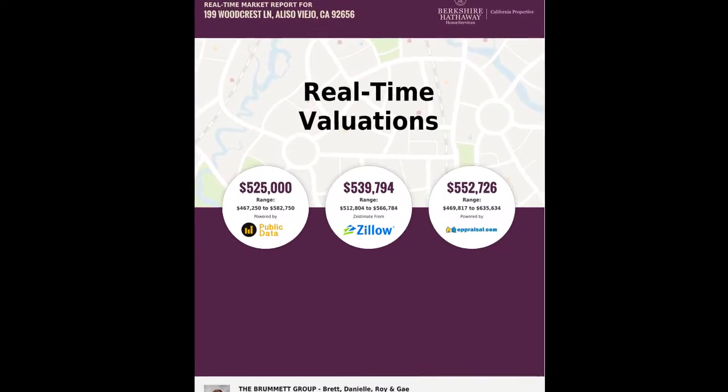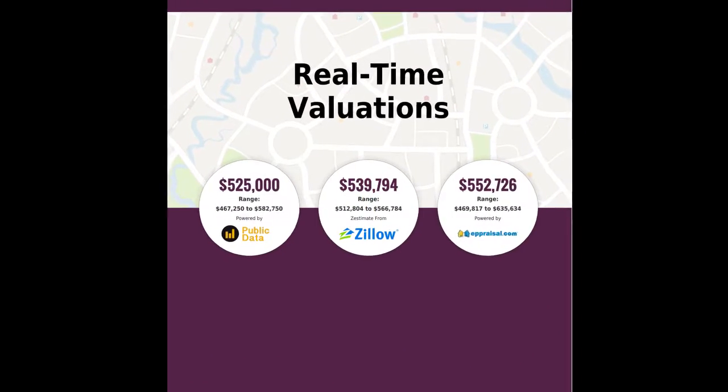Yeah, I was on a listing presentation in Aliso Viejo a week or two ago and it was the first time I'd used byside. I printed out the report. What I really liked about it — and what the client seemed to really enjoy — was that I had the three different valuations from Zillow, eAppraisal, and public records.